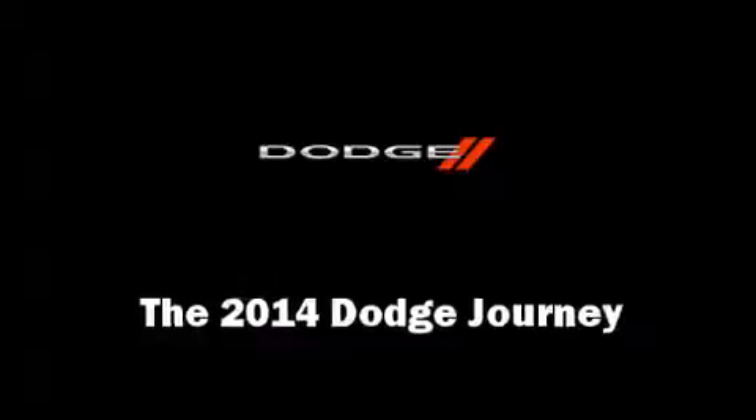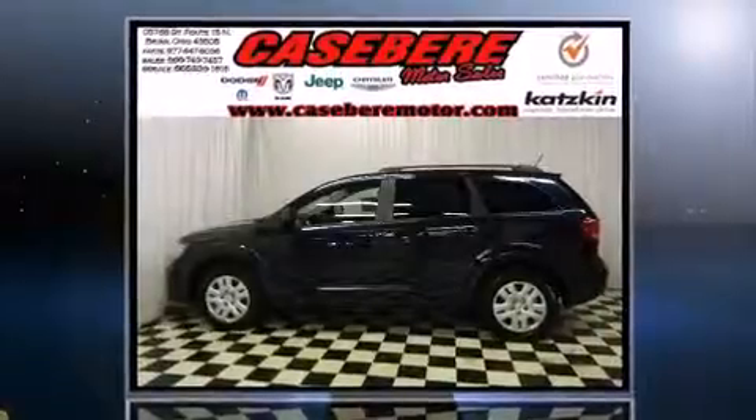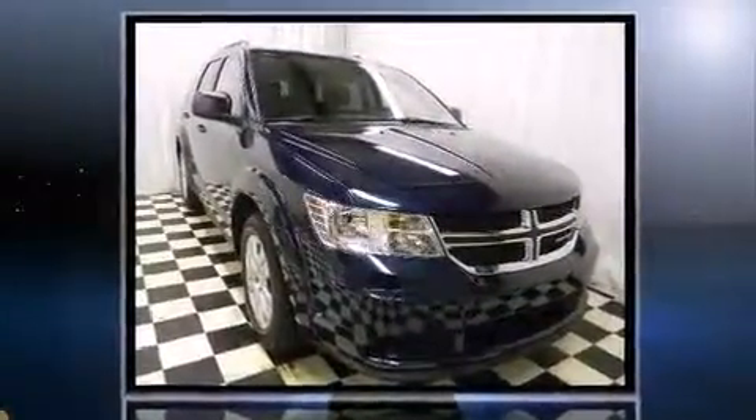The 2014 Dodge Journey. Smooth gear shifts are achieved thanks to the efficient four-cylinder engine. And for added security, Dynamic Stability Control supplements the drivetrain.